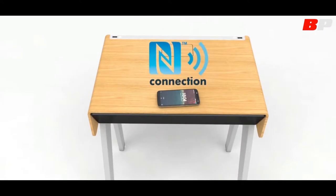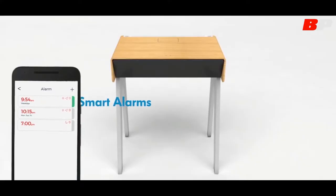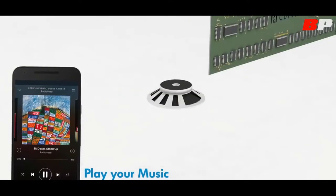Curvilux is the first smart nightstand that makes your life easier. You can play the perfect track for your mood and always keep your devices wirelessly charged. Thanks to a smart alarm, Curvilux will wake you up at the right moment in a very natural way.